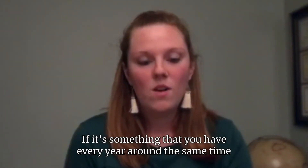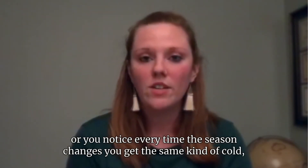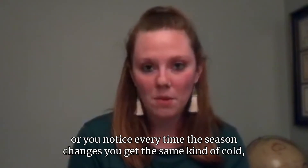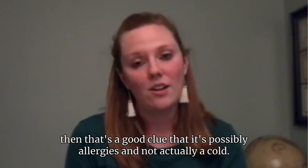If it's something that you have every year around the same time, or you notice every time the season changes you get the same kind of cold, then that's a good clue that it's possibly allergies and not actually a cold.